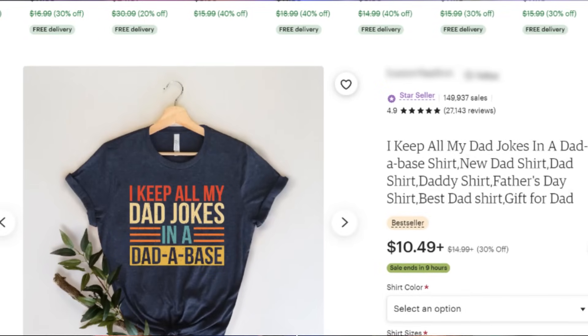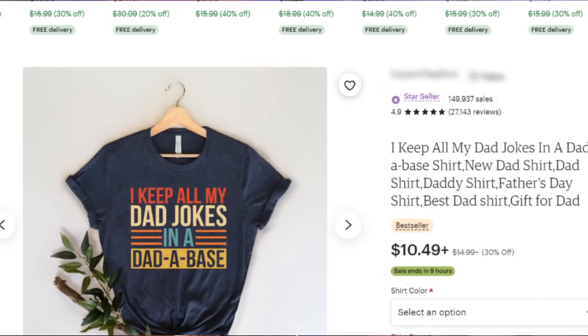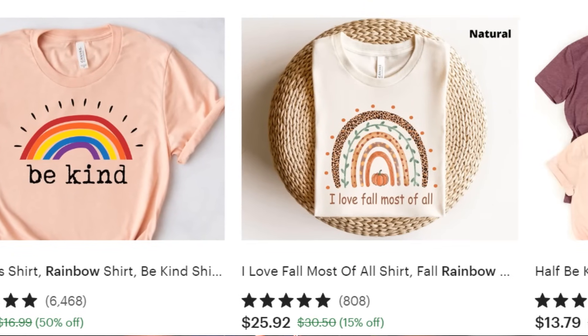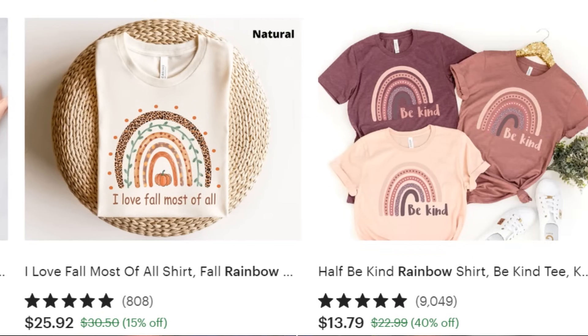If you have been thinking about selling print-on-demand products with Etsy but you just don't know how to start from beginning to end to list your first product, in today's video I'm going to share the main steps you need to take to start your Etsy shop, connect your Printify account, and list your first product on Etsy.